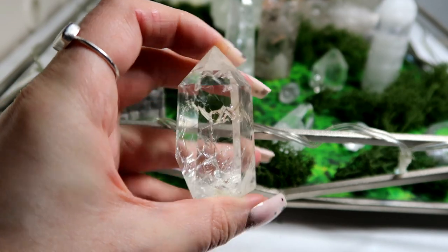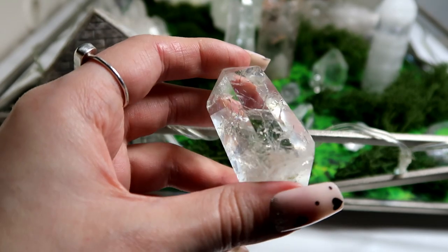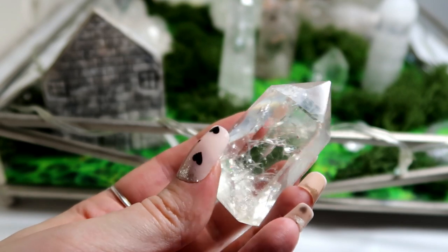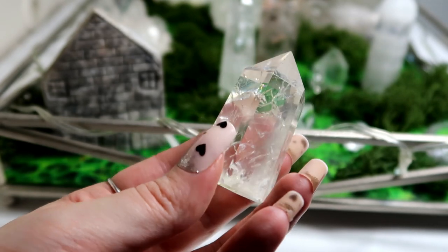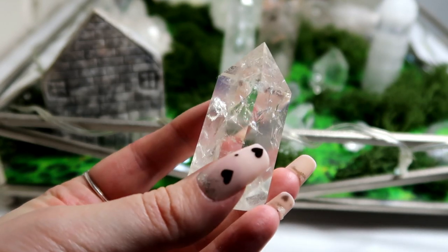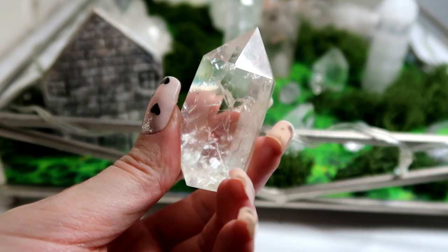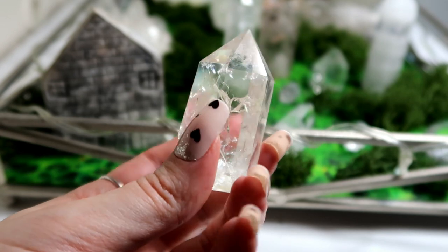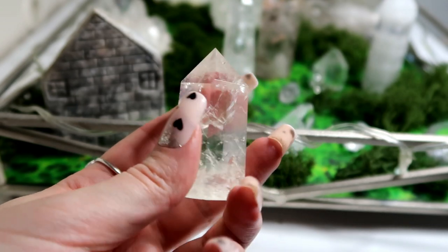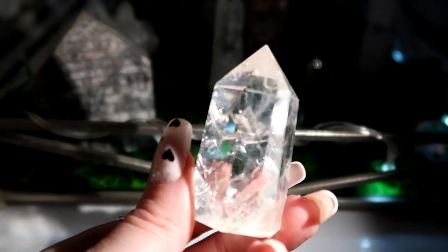Next I have this amazing crackle quartz, which again has lots of rainbows in. Crackle quartz is a crystalline quartz that has been heat treated — they heat rock crystal to a high temperature and then suddenly quench it in cold water, which creates the sudden shock of the cracks in the crystal.